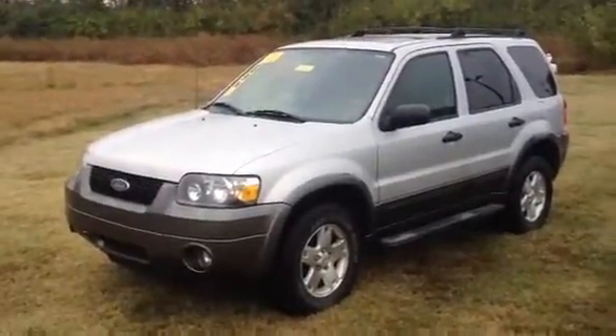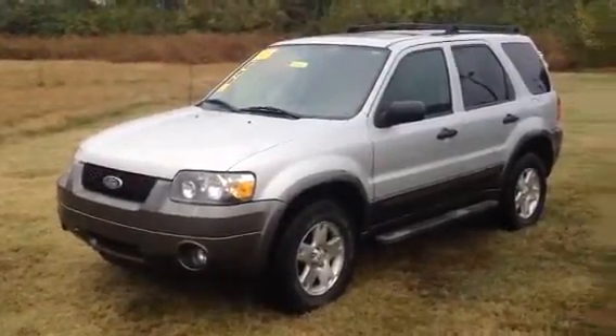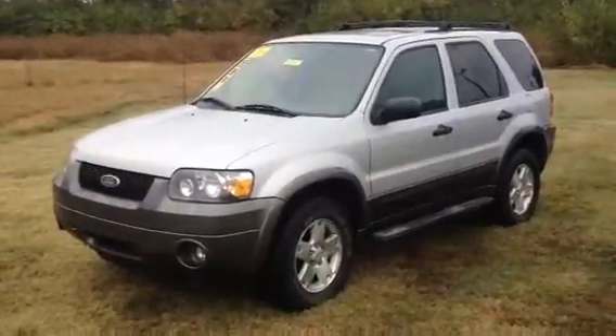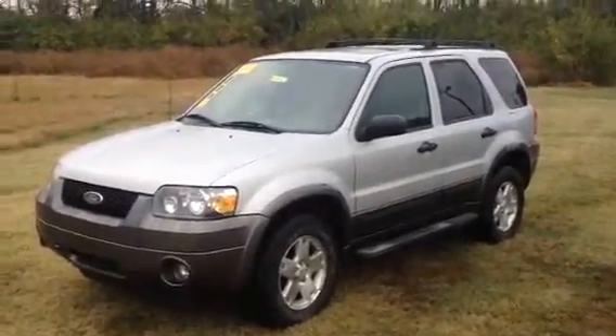Good morning everyone, this is Phil Pettit from Jack Kane Ford in Versailles, Kentucky. What you're seeing here is a really nice 2006 Ford Escape. This is a tough little vehicle and it's well equipped too.